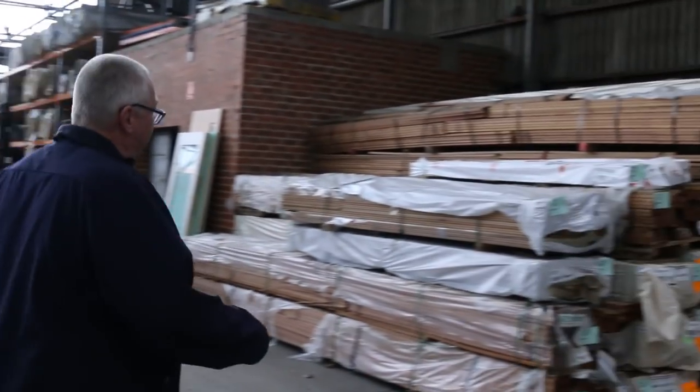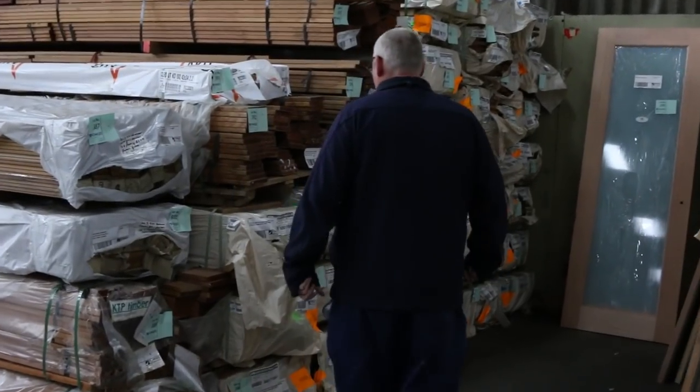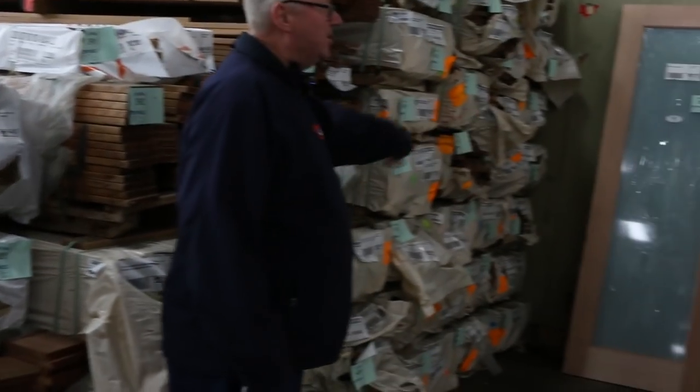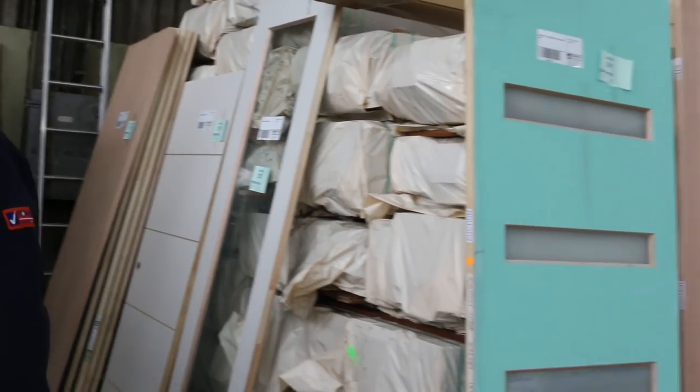Over here we've got some of the copper decking — select grade copper decking, 140 by 22. About five packs of that in tomorrow. A few more of the doors scattered along here, including some nice flush panel ones over there.